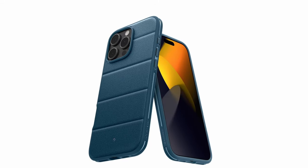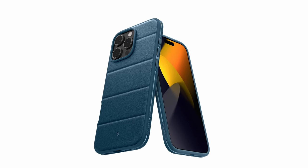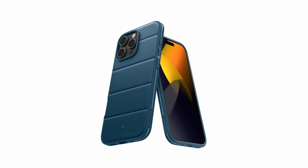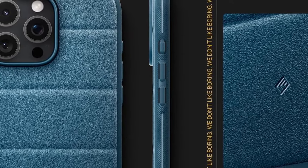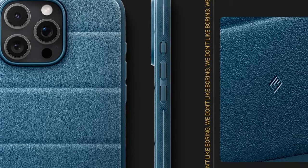With military-grade drop protection, including a front lip, rear camera guard, and air space technology in the corners, it safeguards against impacts and accidental drops. The case also features a PU pad to ensure a secure fit for MagSafe accessories, enhancing stability and convenience. Perfectly aligned for wireless charging, it combines durability with practical functionality.